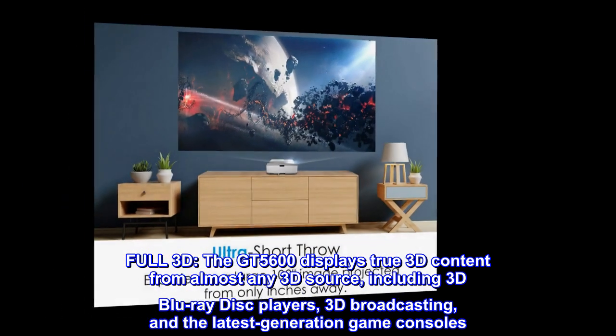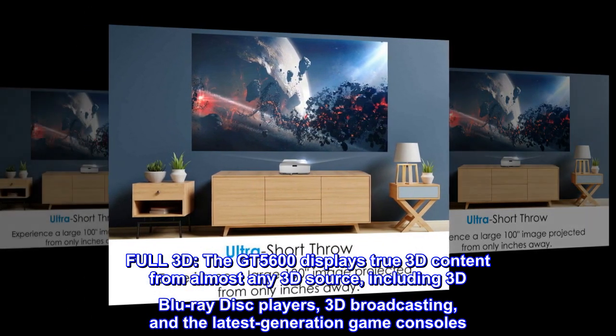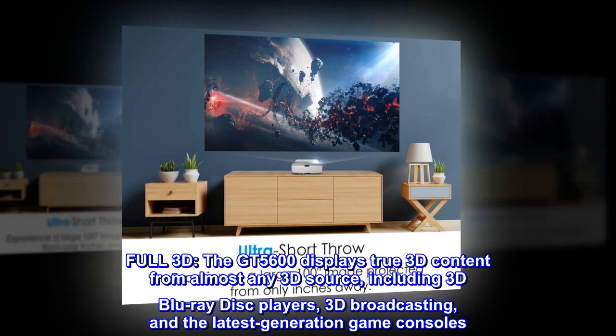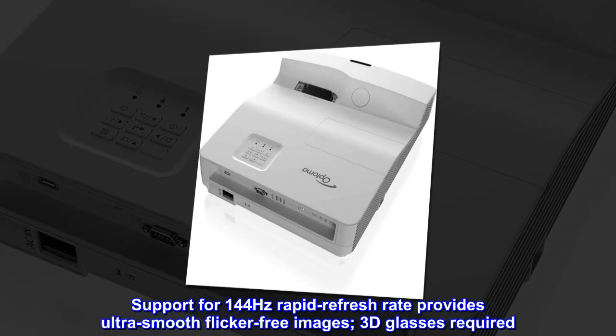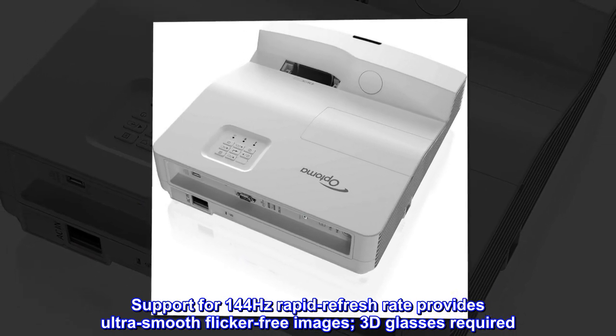Full 3D. The GT5600 displays true 3D content from almost any 3D source, including 3D Blu-ray disc players, 3D broadcasting, and the latest generation game consoles. Support for 144Hz rapid refresh rate provides ultra-smooth, flicker-free images. 3D glasses required.